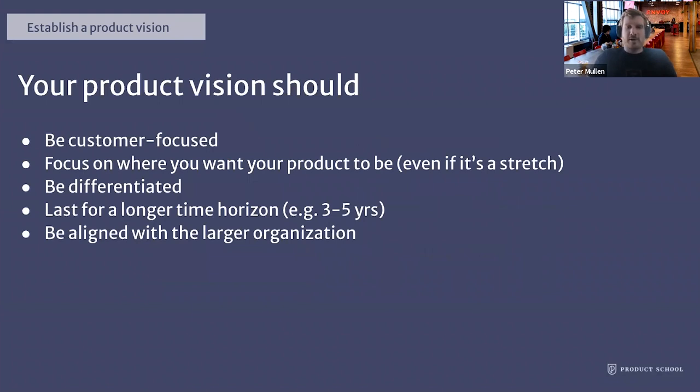Some things to consider when drafting your vision. Number one, be customer focused — that's number one in product management across the board. Always make sure it's resonating with customers and actually going to be solving real problems. Focus on where you want your product to be, even if it's a stretch. A vision statement should be broader, have a longer time horizon — something that will last maybe three to five years — and be differentiated from the competition. Be ambitious when setting your vision. And make sure you're aligned with the larger organization, because the vision is ultimately a tool to lead, motivate, and inspire your company and team.